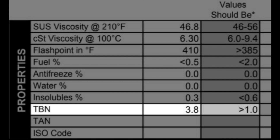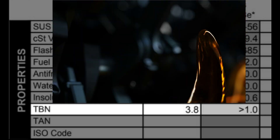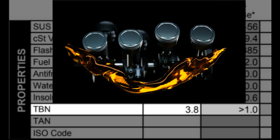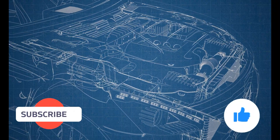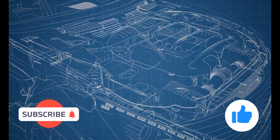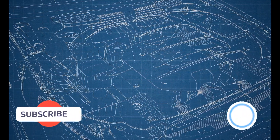Finally, a test for the total base number, which is a lubricant's reserve alkalinity, was calculated at 3.8. Over time, combustion byproducts will form acidic compounds which will degrade the oil. TBN indicates the amount of performance-related alkaline additives left in the engine oil — in more simple terms, it helps you know when to change your engine oil. Overall, I think this was a pretty cool exercise where science meets auto repair. If you have any questions or advice, please leave them in the comments section below.